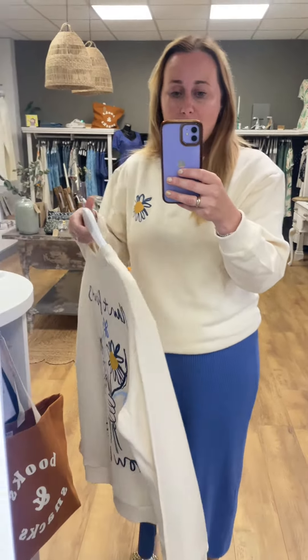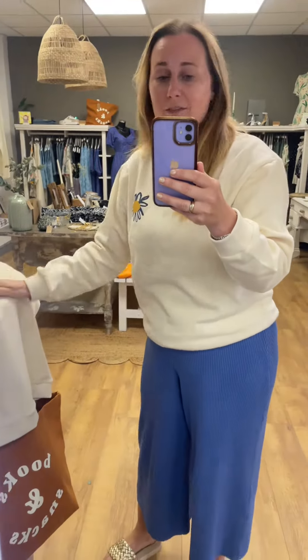They come in small, medium, and large. That one is £57.